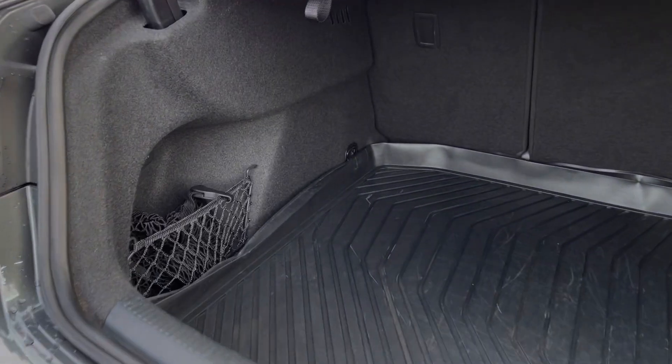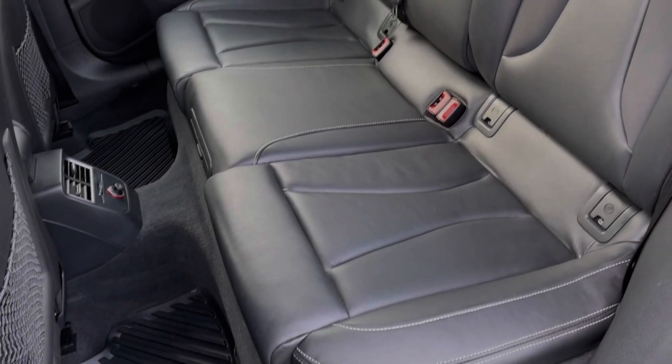Moving into the boot space of the vehicle, you've got a really good amount of room with this being the saloon. You've also got that protective flooring which is nice and easy to keep clean.